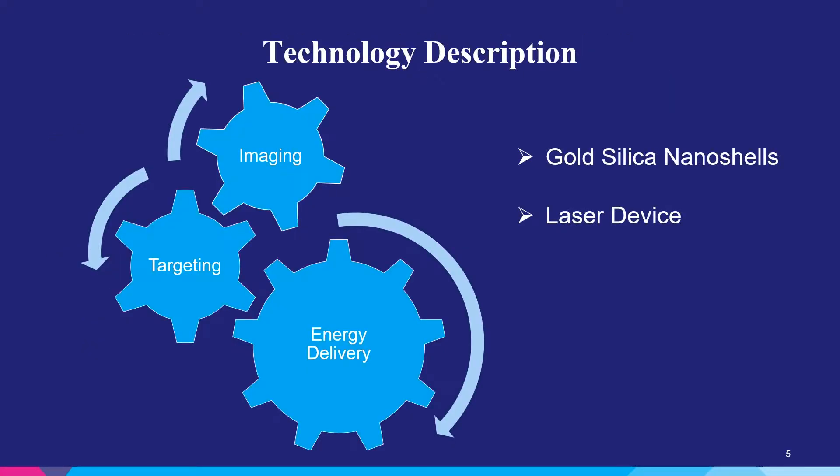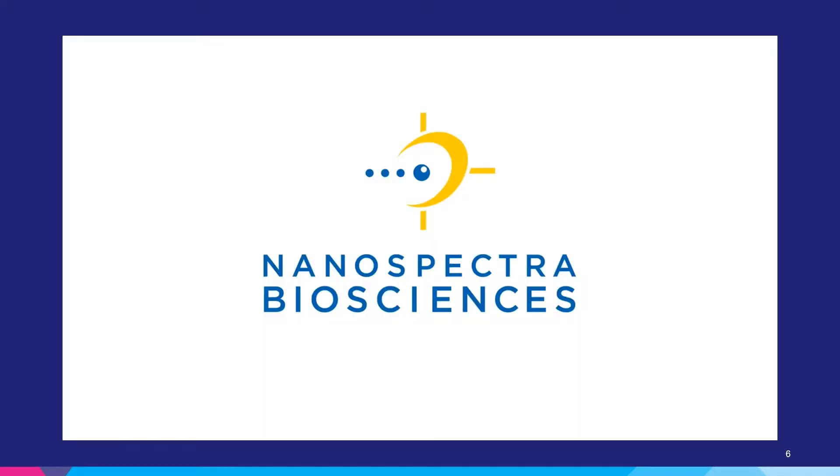The technology itself could appear simple if you consider there are just gold silica nanoshells and a laser device. However, the key was integrated imaging and targeted biopsy techniques, as well as using that information for guidance to perform an ultra-focal ablation of these prostate tumors. Here's a short video describing the technology.